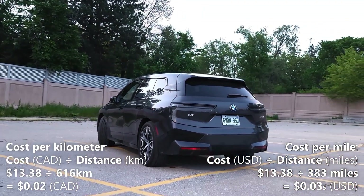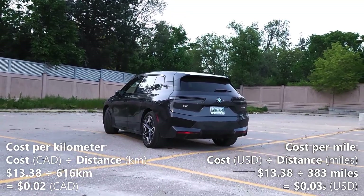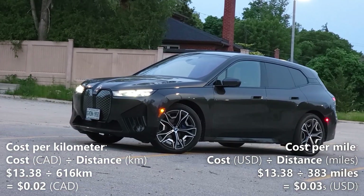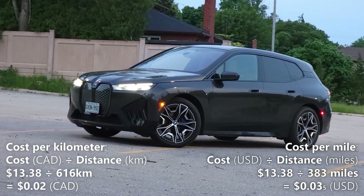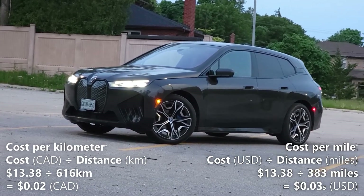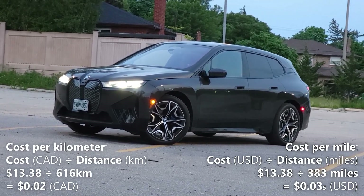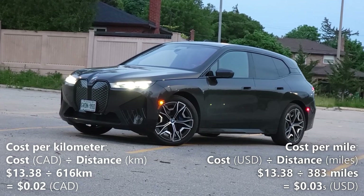Now let's calculate our cost per mile. We'll do that by taking the 383 miles of driving range and dividing it by the cost of a full charge, which is $13.38. So $13.38 divided by 383 miles gives us $0.035 per mile. That means every mile in the iX costs us 3.5 cents.